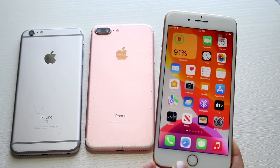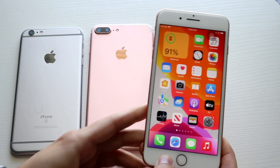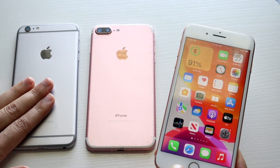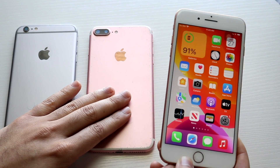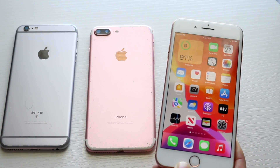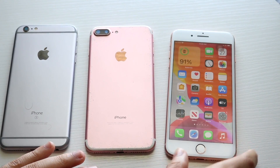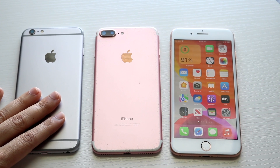With the 8 Plus you get IP certification, a newer chipset, better build quality with glass on the back — though I wouldn't recommend it over the iPhone X if you have the money. On an extreme budget, the 7 Plus is the pick. The 8 Plus is still a good phone and the better choice here, but I'd recommend going for the iPhone X or above if possible. That's how all three of these phones compare in 2022.